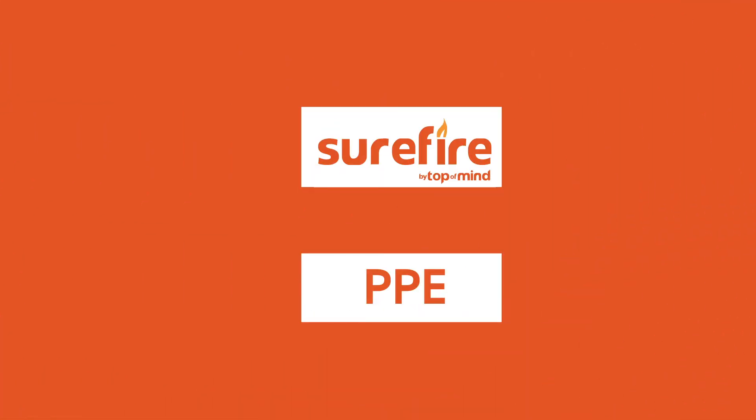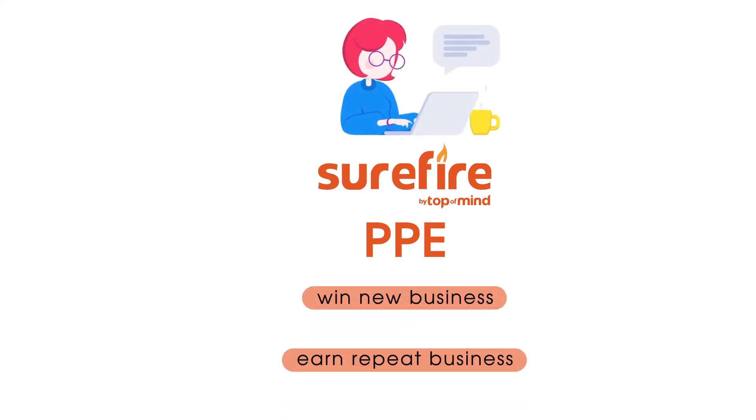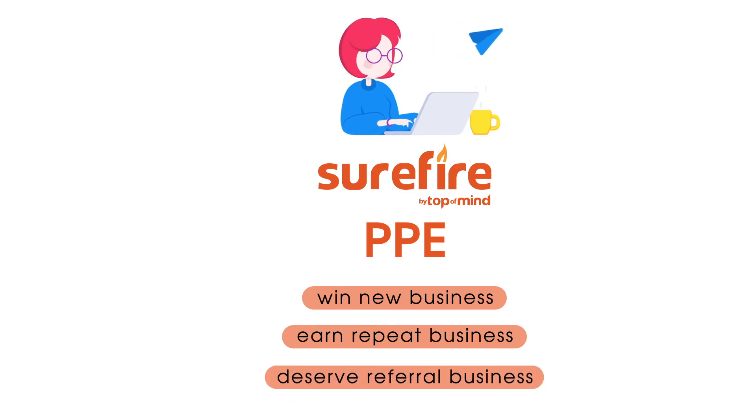By integrating Surefire with your Product Pricing Engine, you can easily engage contacts with dynamic content designed to win new business, earn repeat business, and deserve referral business.